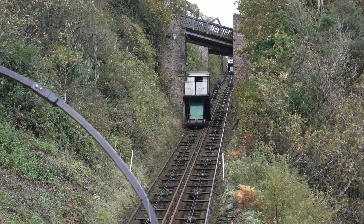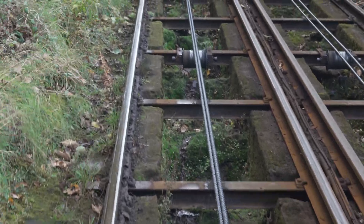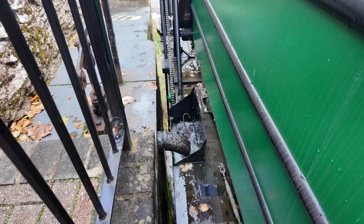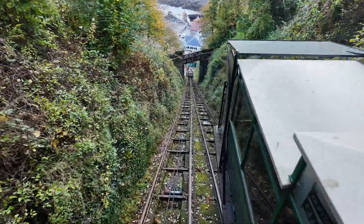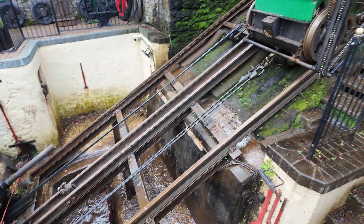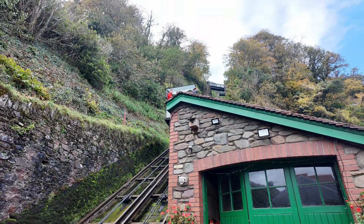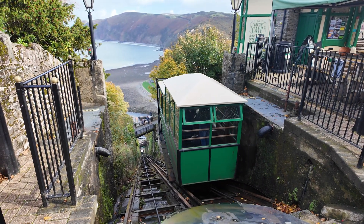This is a water-balanced funicular railway. Two cars linked by a single cable. When the top car fills its tanks with water, it becomes heavier, gravity takes over, it rolls down and the bottom car is pulled up. Once they swap, the water drains and the whole process resets. It climbs 500 feet up the cliff at a 58% gradient along 862 feet of track.